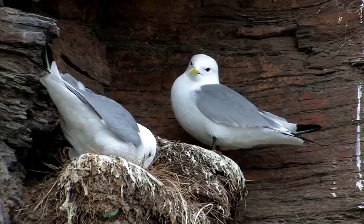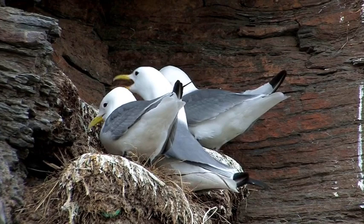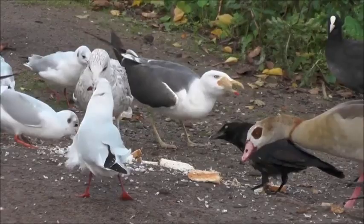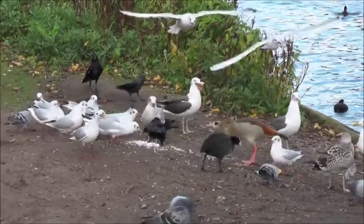Despite their adaptable nature, herring gulls face various challenges — habitat loss, disturbance and pollution all pose a threat to their populations. It is essential that we appreciate and protect all birds that live on the coastline. Herring gulls serve as an important indicator species for coastal ecosystem health; their presence and population trends provide insight into the overall condition of coastal environments, including the availability of food sources, pollution levels and the impact of human activities. By monitoring them, we can help scientists and conservationists assess the well-being of coastal ecosystems.